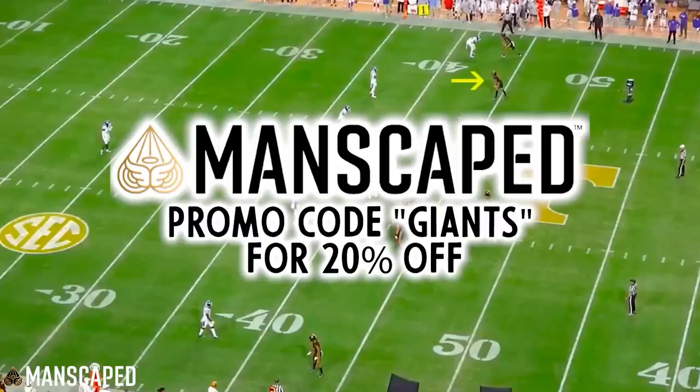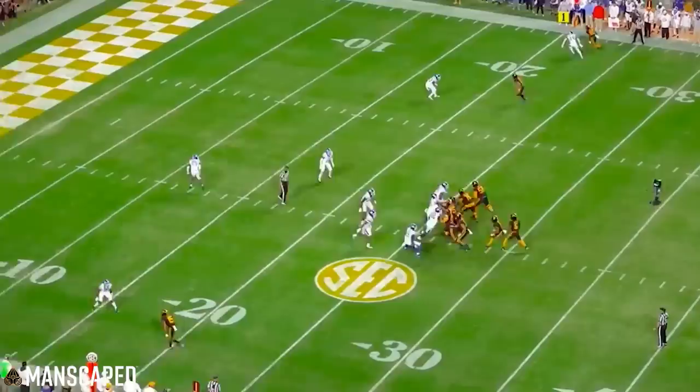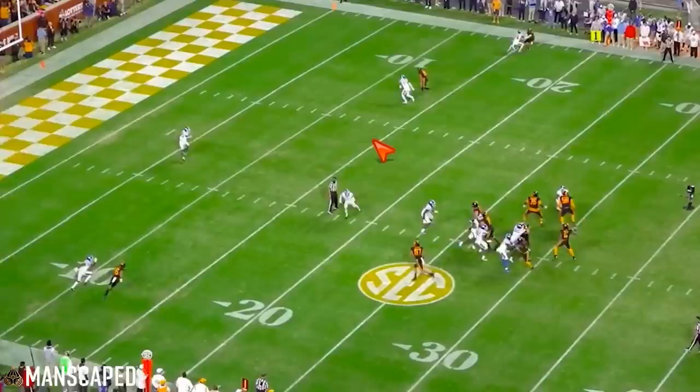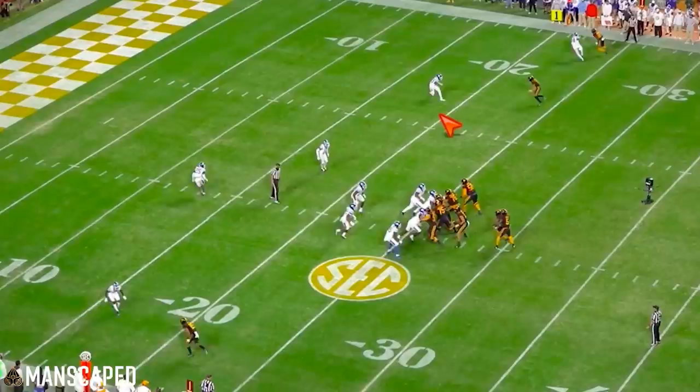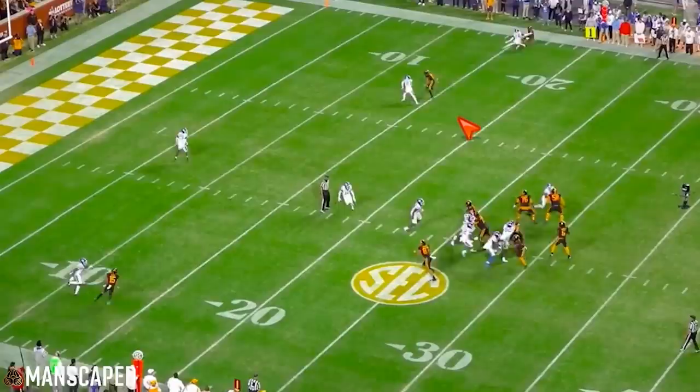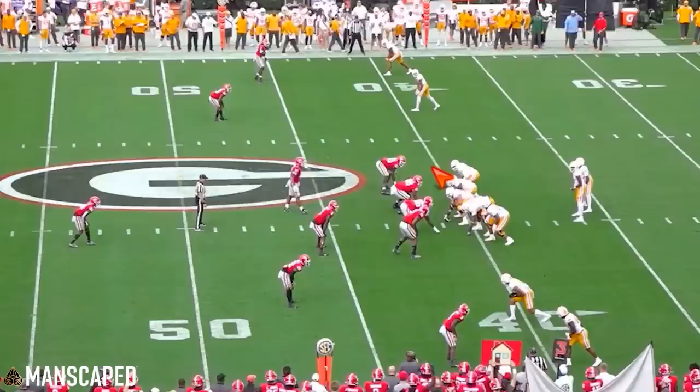Let's get into winning vertically with Jalen Hyatt. We've got him down here in the slot. You see how this corner has inside leverage, so we're going to work inside. See how he's working some tempo to this route — he's faster than the route starts. And then he plants off that foot, accelerates, and you are open. The ball should have come his way because that would have been six points for Jalen Hyatt.